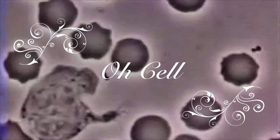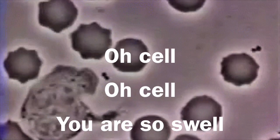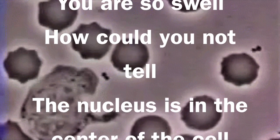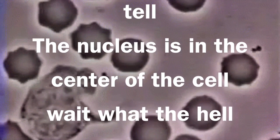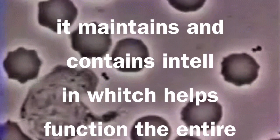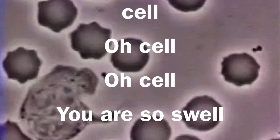Oh cell, you are so swell. How could you not tell? The nucleus is in the center of the cell. It maintains and contains intel in which hosts function the entire cell.